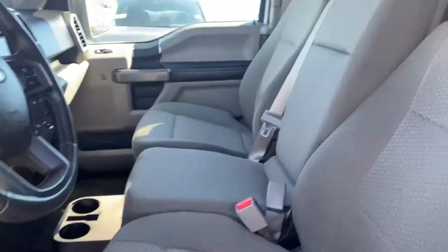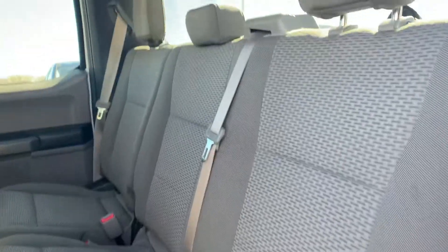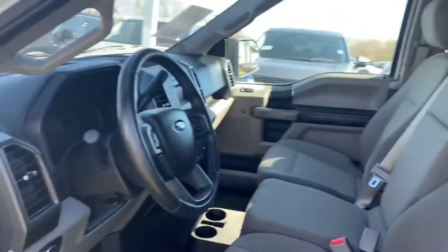Let's go ahead and take a look at the back seat here. There we go. Look at that — no stains in the seats, man. You just don't see that very often with these trucks.